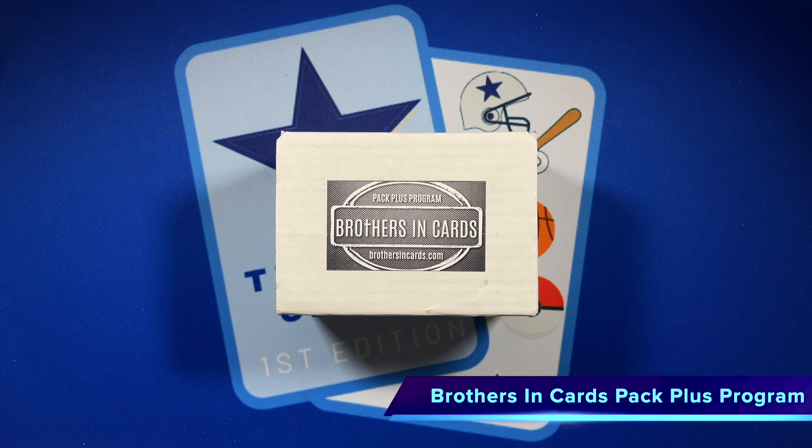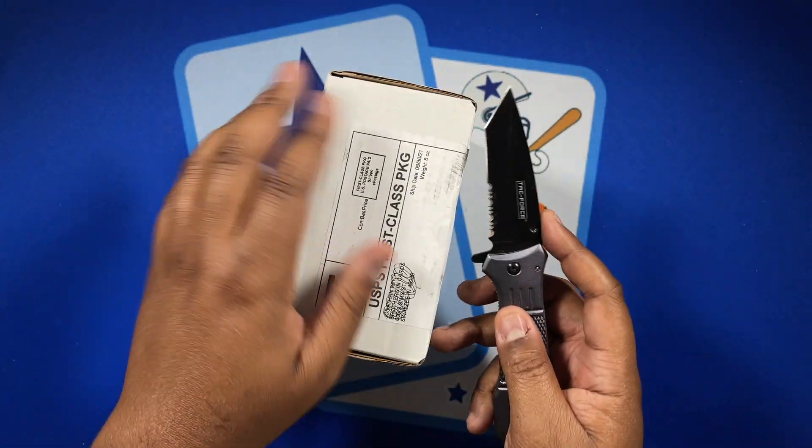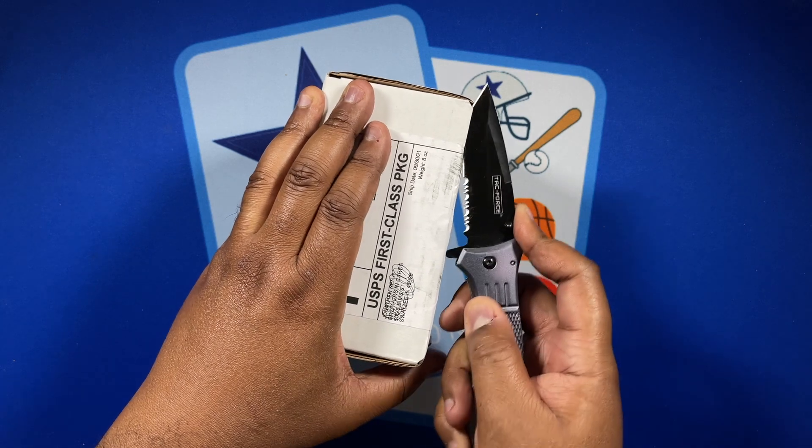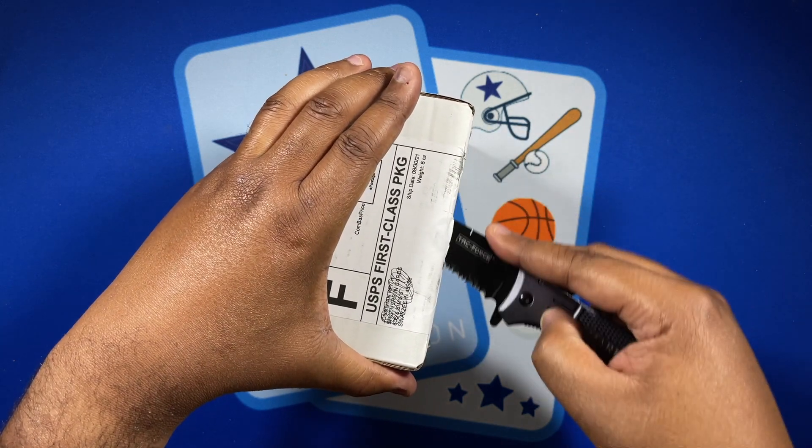Today we have the September edition of the Pack Plus program from Brothers and Cards. It's a subscription box we get monthly. The way it works is you get a random selection of hobby packs each month. I have the gold box, which comes with nine packs, and one of those packs is guaranteed to be a premium pack worth around the fifty dollar mark. I was excited to open some packs after my Cowboys pulled out the win against Carolina.